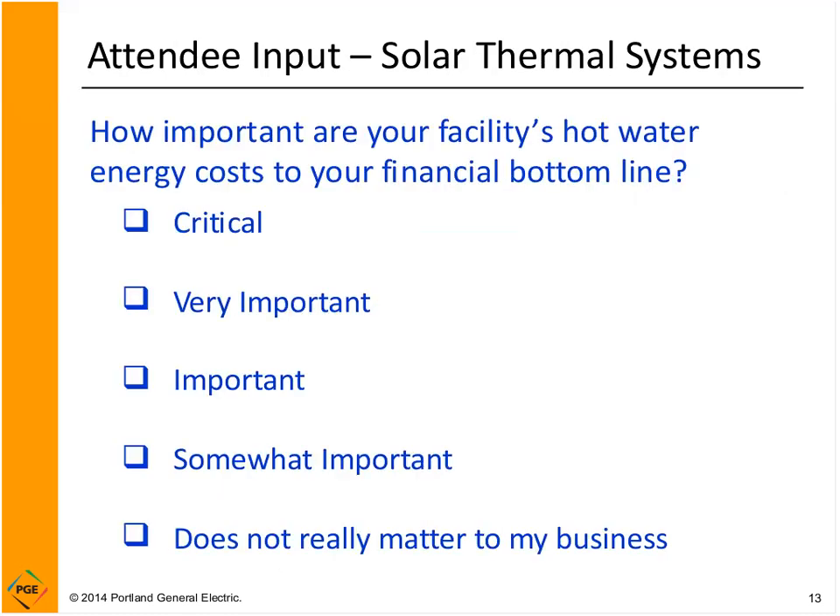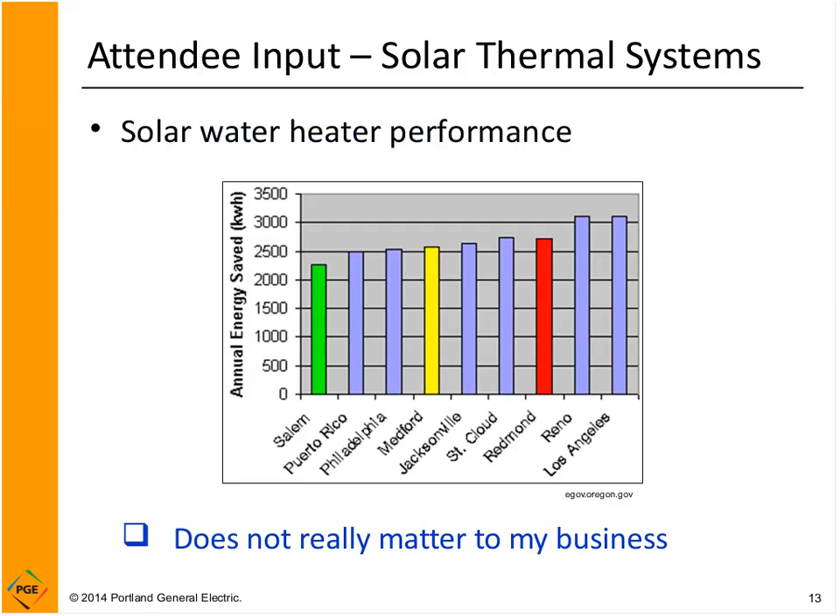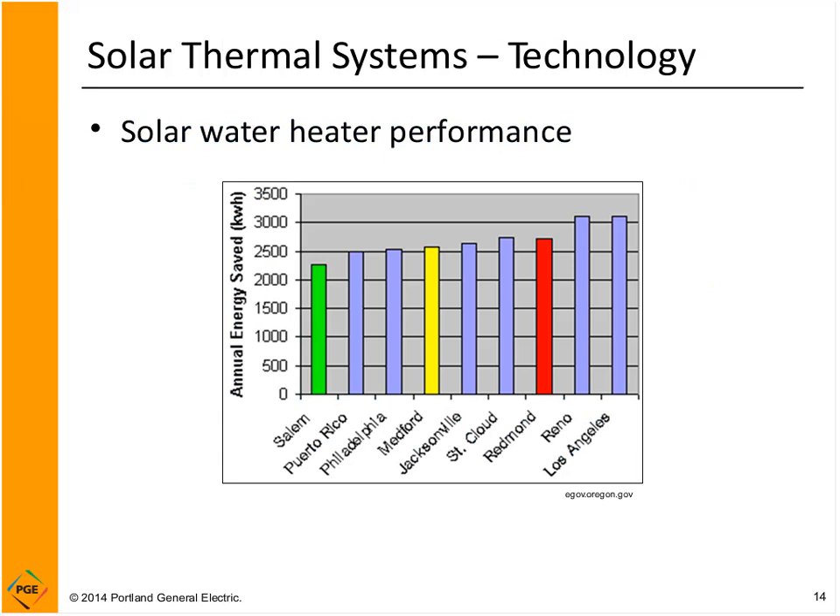How important your commercial hot water load is matters for solar thermal's value to your bottom line. A brewery would have a very significant hot water need, while an office building where hot water is only used for hand washing is not as critical. Sites with important hot water loads are where you'll find the most bang for your buck using solar thermal.